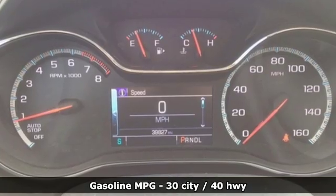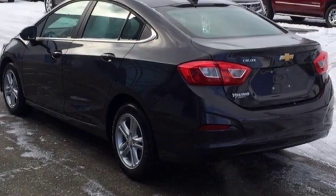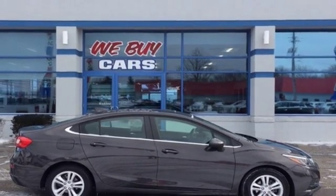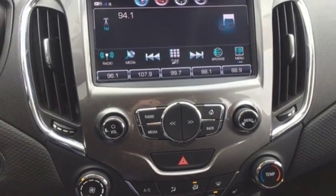Streaming audio, power heated mirrors, front heated bucket seats, doors and push-button start proximity key, manual tilting steering column, turbo inline four-cylinder engine, express open and close sliding and tilting sunroof, gas pressurized shocks and automatic transmission.